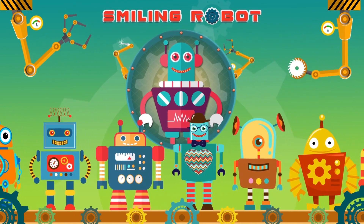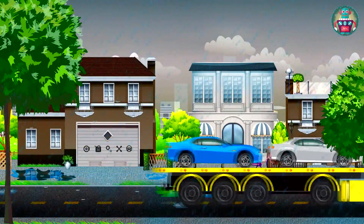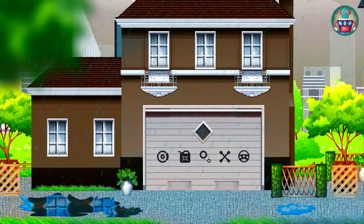Smiling Robot. It is pouring rain all day. Because of such weather, HandyAndy is sitting in his garage and making something. Let's visit him and see what he is doing.